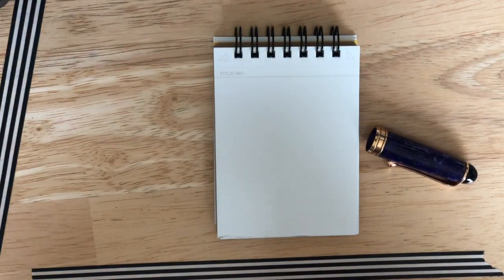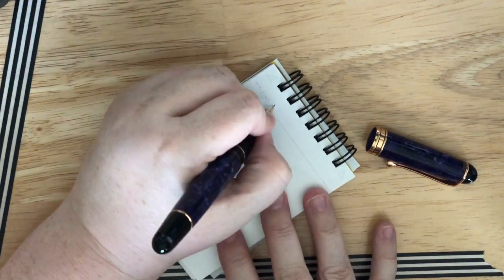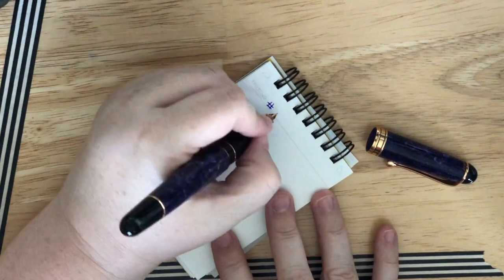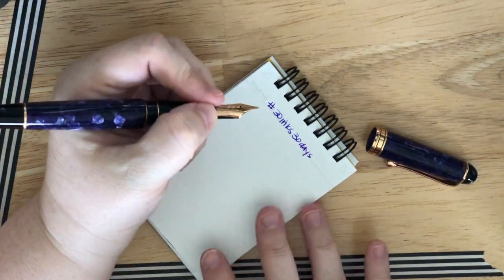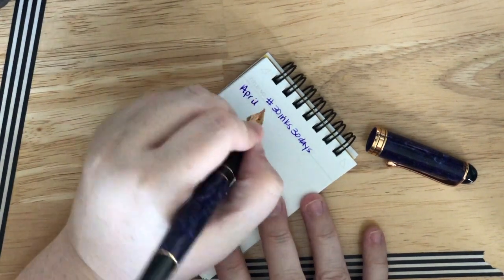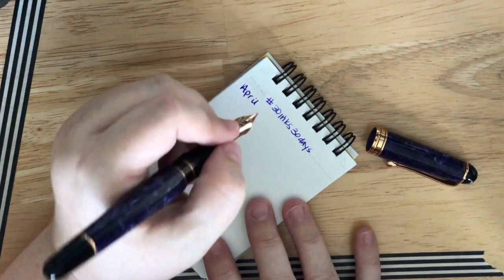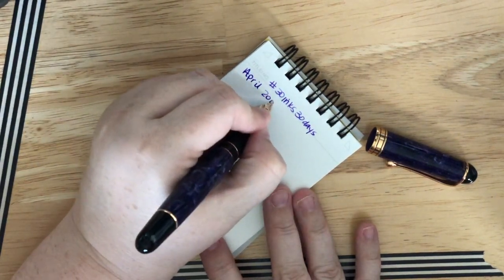I adore this pen but I don't write with it as often as I should because of the nib issue. It's scratchy and I think the tines are misaligned; I also want it a little wetter and smoother. Auroras are known for feedback and I knew that going in, but the person who did my last pen did such a great job that I want them to work on this one. This is actually a medium nib. I didn't write the nib sizes on any of the sheets but I'll have those written before I post online or on Instagram.